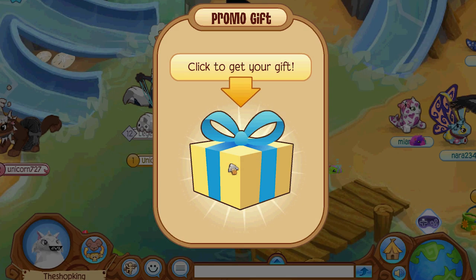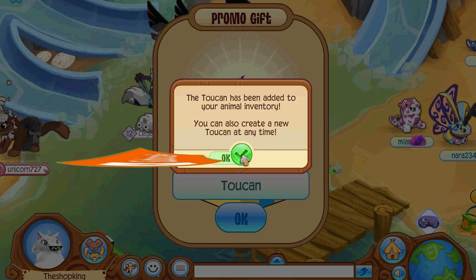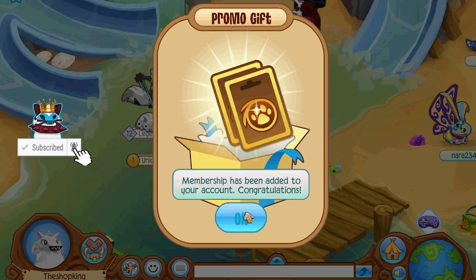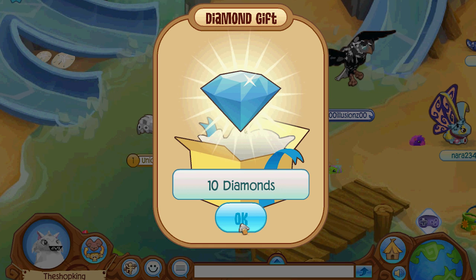I got a promo gift! What is it? Oh, flamingo! We got a flamingo, we got a toucan, we got an eagle, we got that thing, we got those and we got them. But wait, there's more!